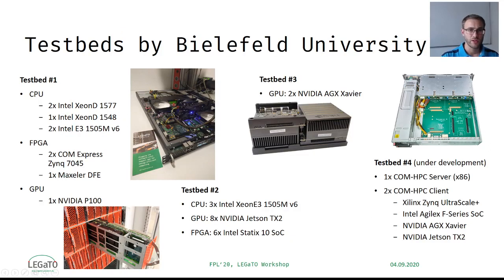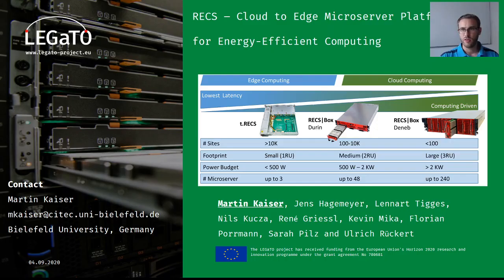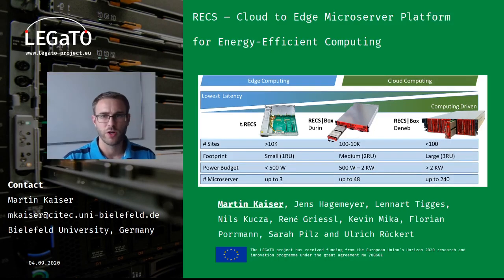We installed multiple test sites for our data partners for early evaluation of the Legato stack. As you can see, we provide all kinds of heterogeneous target architectures in high performance as well as low power variants, mixed in the test site. This was a brief overview of the hardware development of Bielefeld University for cloud-to-edge computing applications. I'm looking forward to answering all your questions. Thank you.